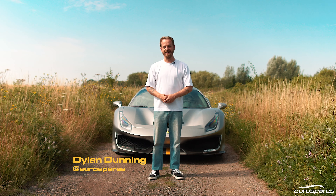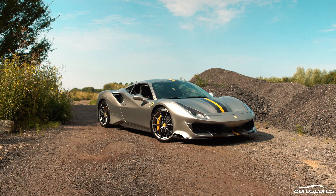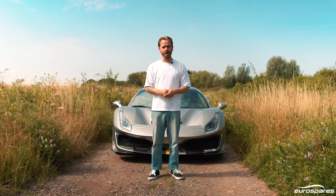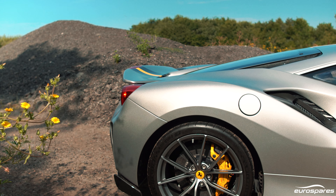Hi everyone, Dylan from Eurospaz here. Over the last couple of months I've been noticing something, and it keeps on coming up, which is that all the people I know who have been fortunate enough to own a lot of Ferraris will regularly name the Pista as their all-time favourite.